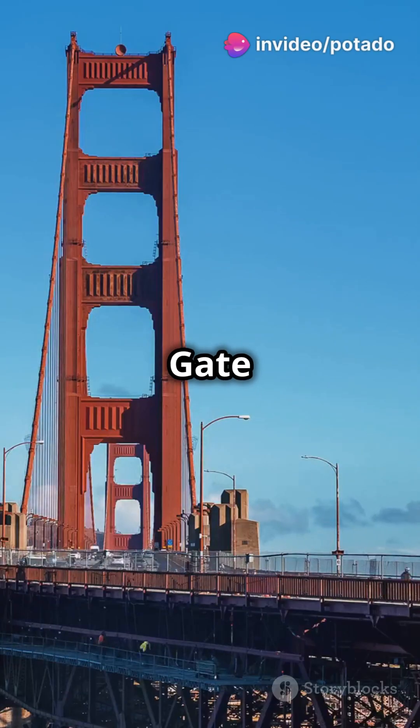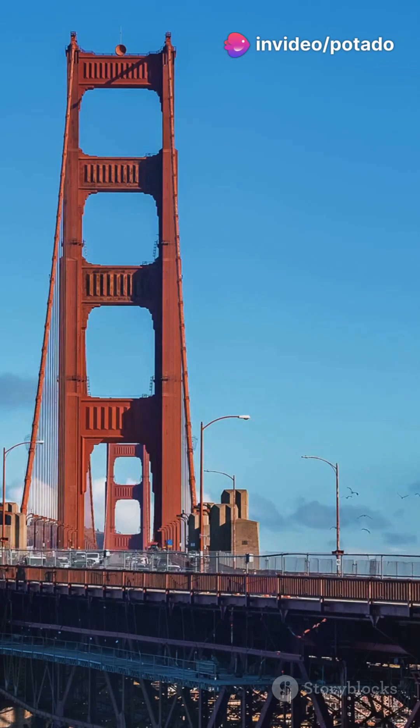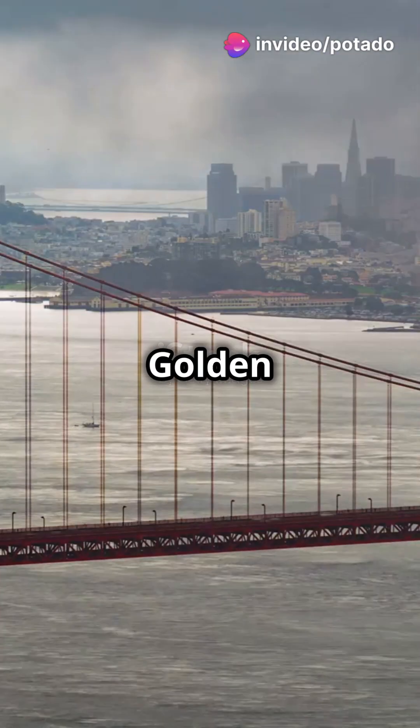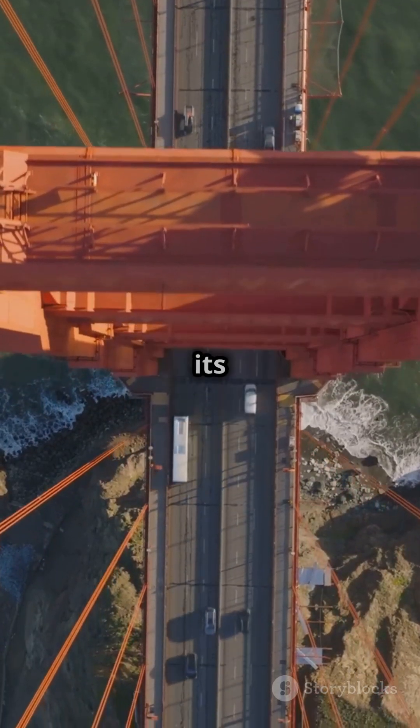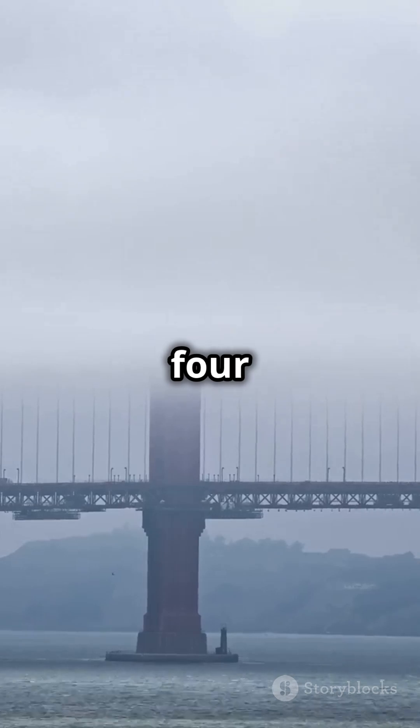Want to know the secret behind the Golden Gate Bridge's stunning construction? The Golden Gate Bridge, completed in 1937, was an engineering marvel of its time. It took over four years to build, with construction starting in 1933.